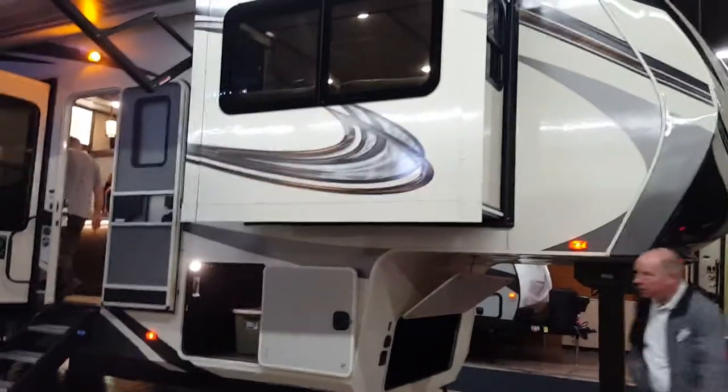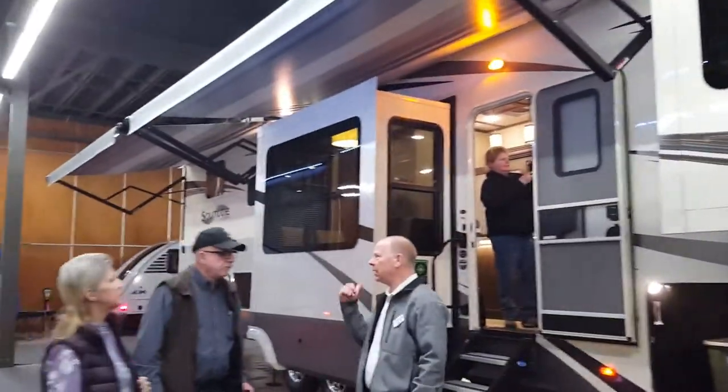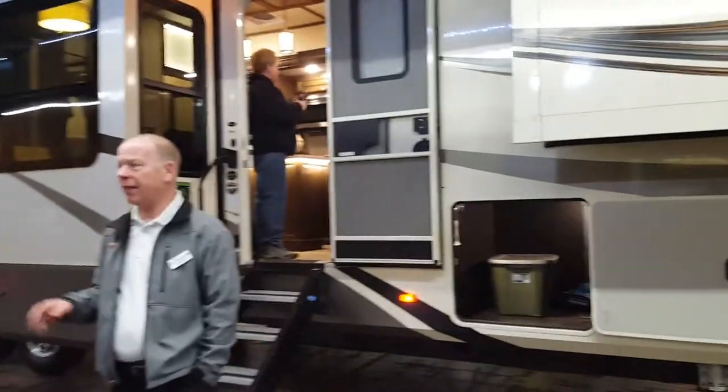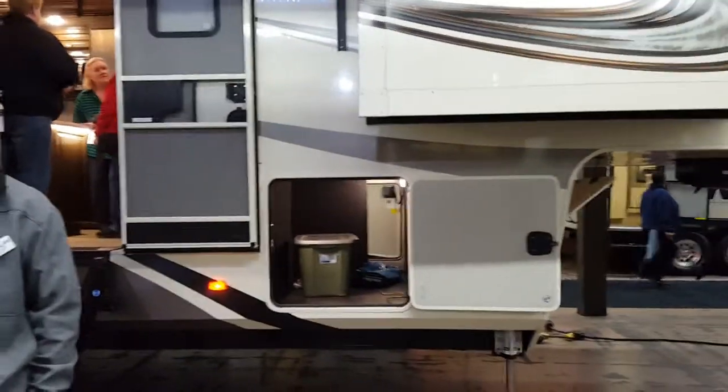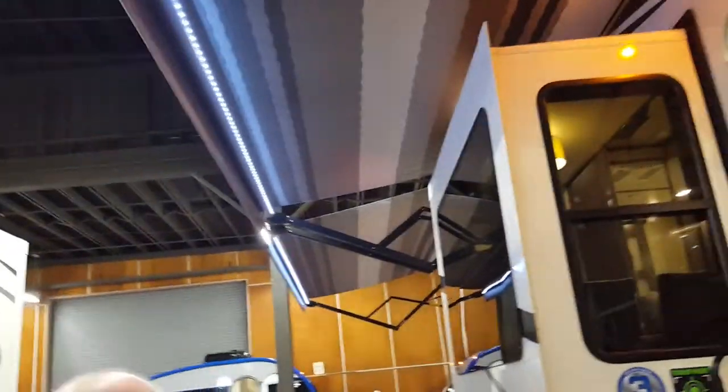Here's the outside of it. It's got storage that goes all the way through from one side to the other. It's got electric awnings with built-in lights in the awnings.